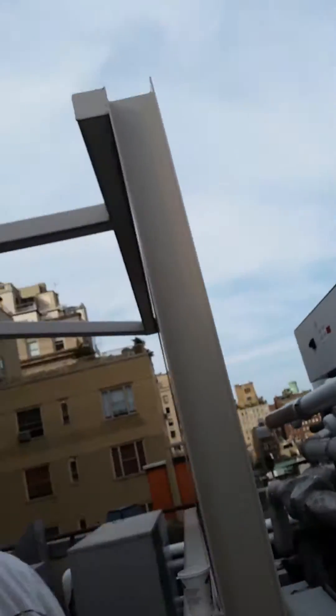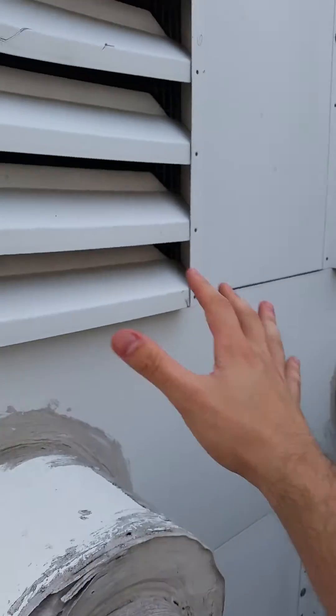Hey guys, Mike here. I'm at my dad's building and I thought I would explain a little bit about the dry cooler, the chiller, and those things. Obviously, this is a chiller.